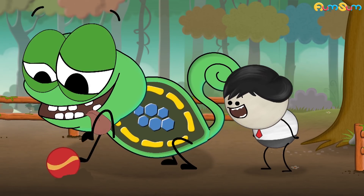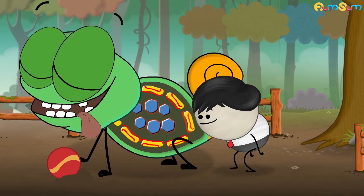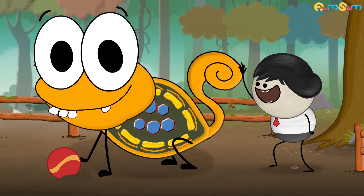However, when chameleons are excited, the spacing between the nanocrystals increases. In such a case, they reflect colors such as red, orange, etc. The red color combined with the yellow color reflected by the pigment makes the chameleons appear orange.